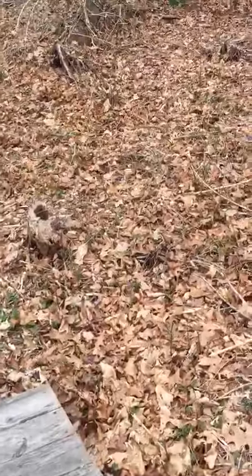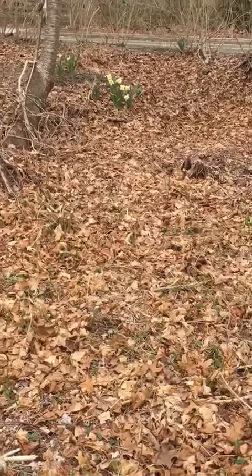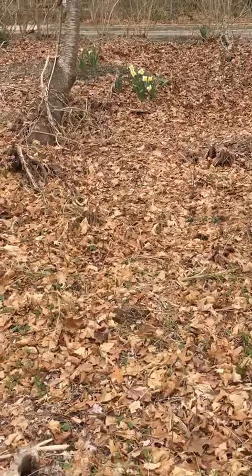Well, up here there are some more daffodils. Let's go get a scissor and cut some things to bring indoors.